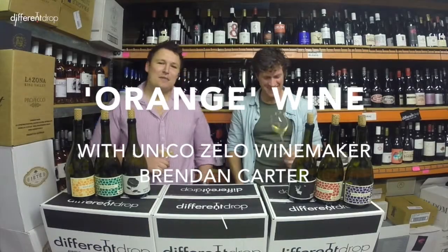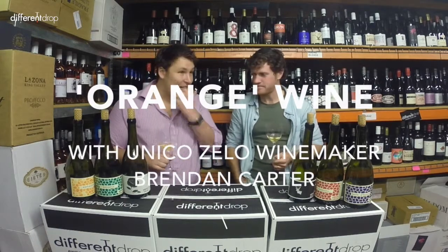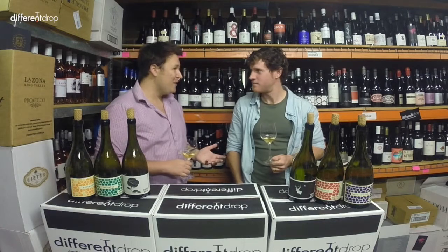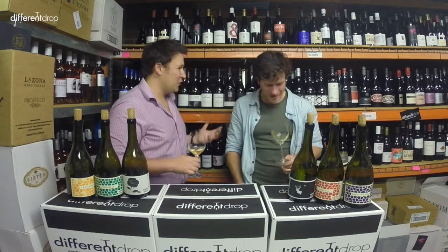Hello, wine lover. Tom here from Different Drop with my mate Brendan Carter from Unica Zilla in the Adelaide Hills who's popped in. We're talking about a topic, or a term that's become more prevalent in Australian wine, and that's orange wine. We're not talking about wine from Orange in New South Wales. What are we talking about, mate? What is orange wine?